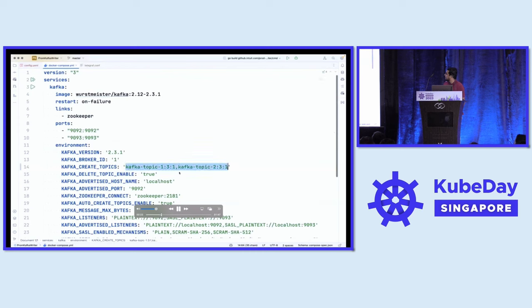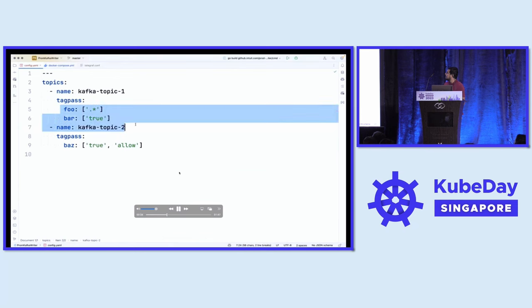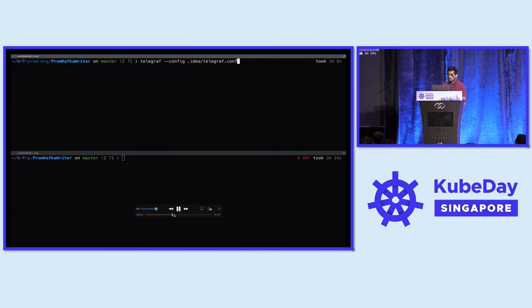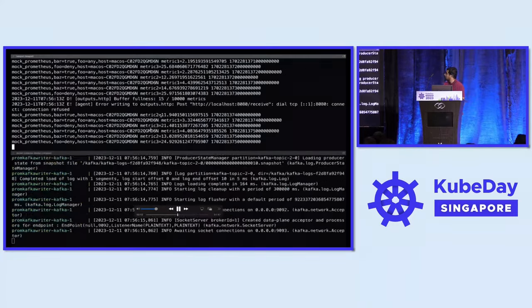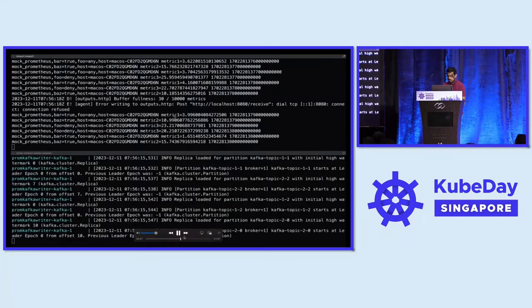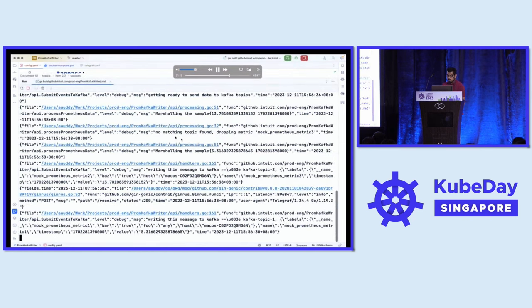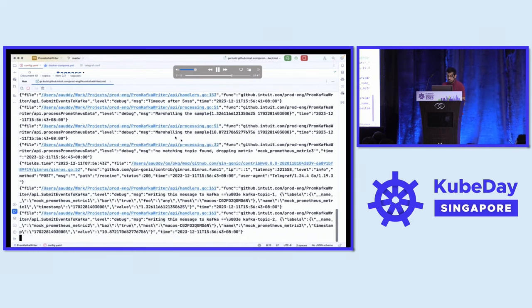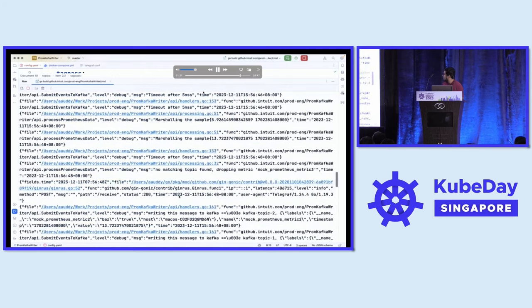In the demo, we use Telegraf to generate mock Prometheus metrics. Metric one has labels 'foo' and 'bar'; metric two has 'bas=true'; metric three should be dropped. We start local Kafka instances using Docker Compose, then start the Kafka storage adapter which accepts remote write requests from Telegraf. As shown, metric one goes to topic one, and all other metrics go to their correct topics based on the tag parser configuration.